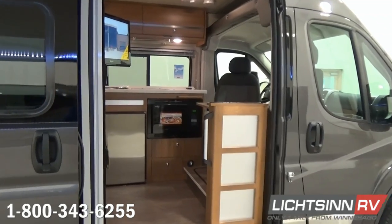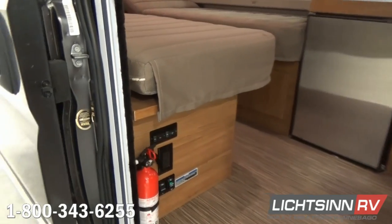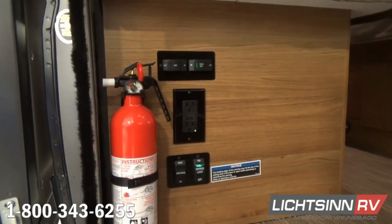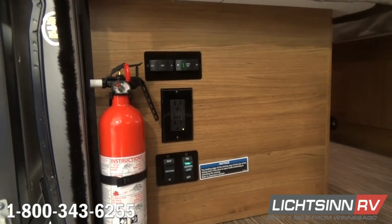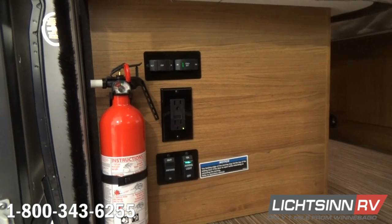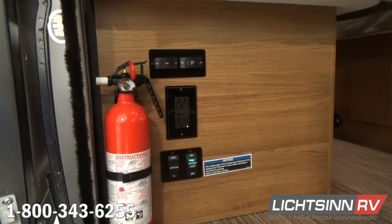The coach also includes two different Group 31 Deep Cycle AGM Maintenance-Free RV Batteries — absorbed glass-mat batteries. Inside the entry-well step, you'll find controls for the powered patio awning, the LED lighting, an auxiliary battery disconnect switch, and a switch for the powered entry step.